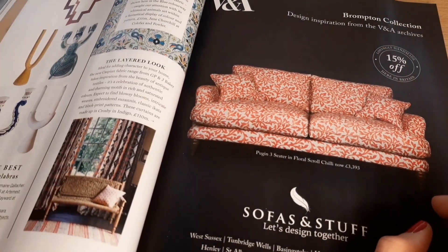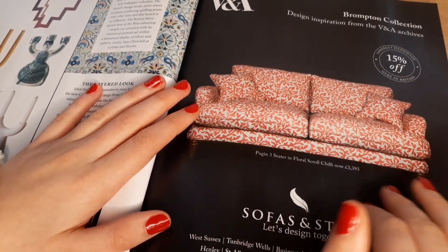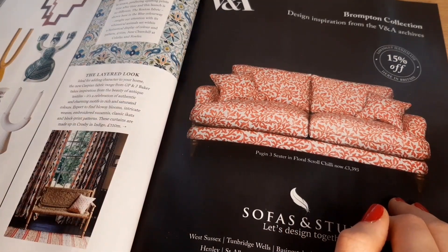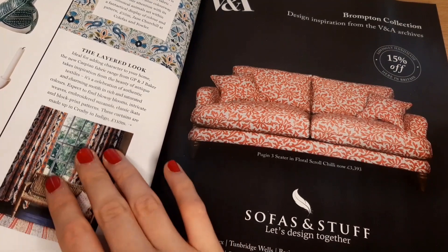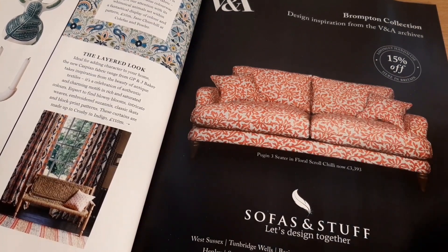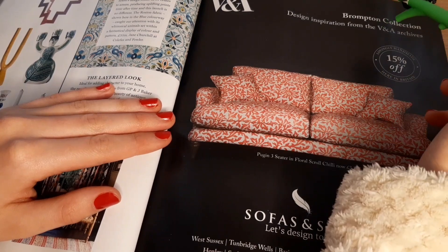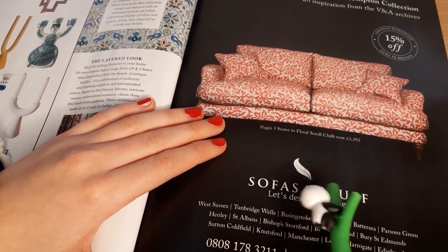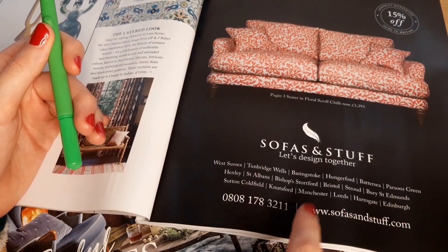I have to say I'm not a big fan of this — I prefer more plain furniture generally, just because I find it a bit more calming. There's a lot of clashing patterns. But I do like these curtains though — those are nice. This is the Brompton collection and it's inspired by the V&A archives. The brand is Sofas and Stuff — 'let's design together.'